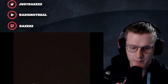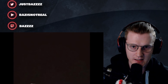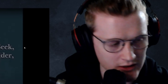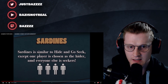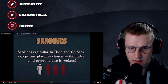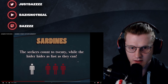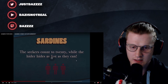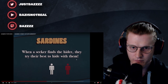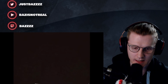I'm guessing this is based in like the 80s. Sardines - oh, there's an episode on Inside Number Nine about this! Sardines is similar to hide and go seek, except one player is chosen as the hider and everyone else are seekers. The seekers count to 20 while the hider hides as fast as they can. When a seeker finds the hider, they try their best to hide with them. Oh, that's why it's called sardines!